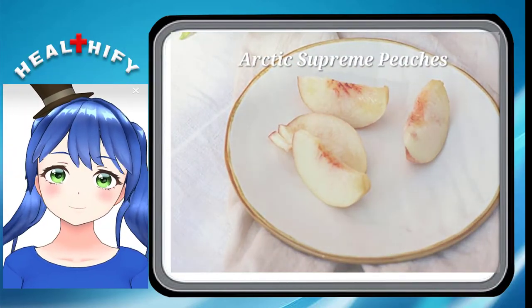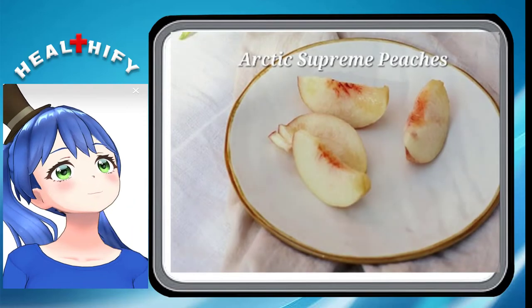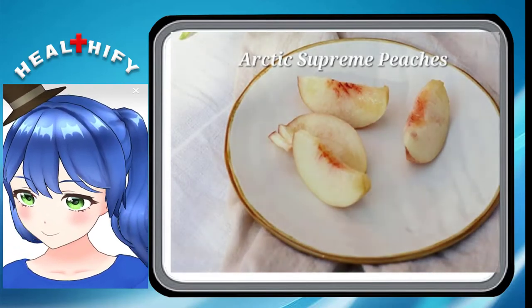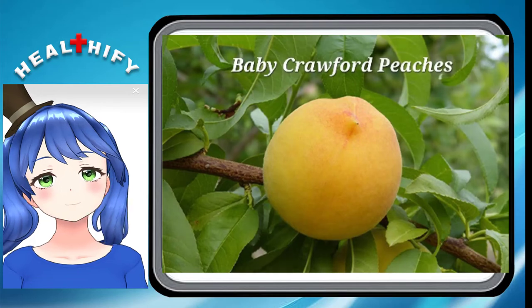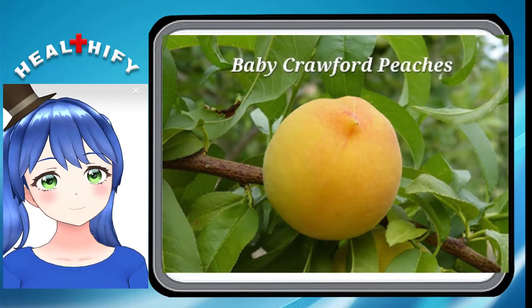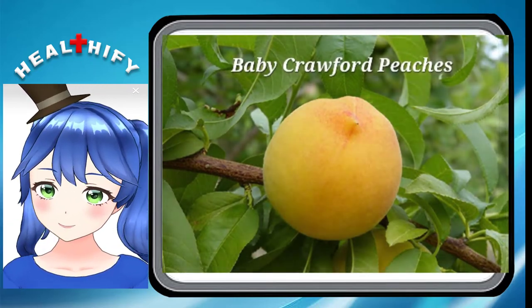Arctic Supreme Peaches. Another kind of clingstone peach, the Arctic Supreme Peach is relatively large and has white silky flesh. The outside skin is red and creamy and equally enjoyable. Baby Crawford Peach. Baby Crawford Peach types have a sweet yellow flesh within their gold and orange skin. They are one of the smaller varieties of peaches, which is why they have the 'baby' modifier in their name.